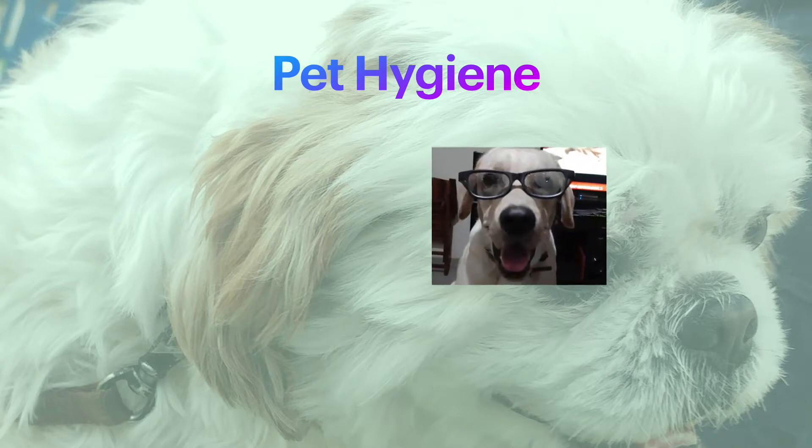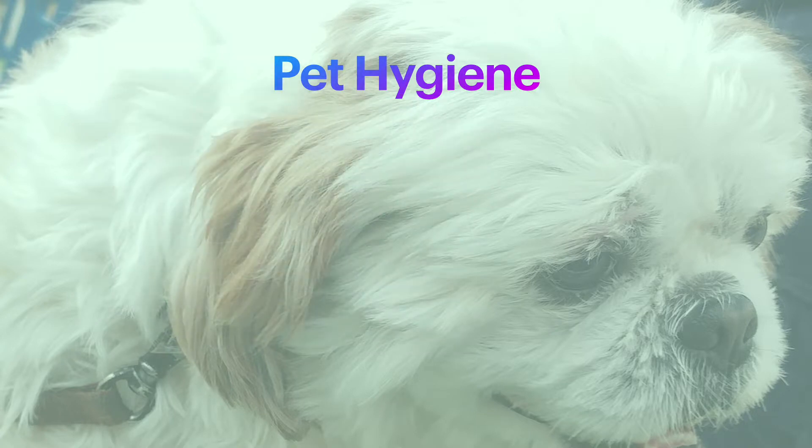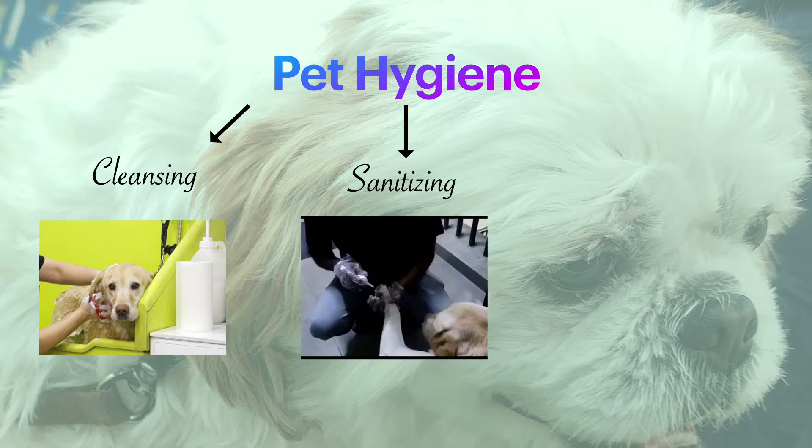Please note: practices shared here are mainly for dogs and cats. Number one: Cleansing. This is the process of removing dirt from the body of your pet by water, brushing hair to remove hair balls and stains, and also cleaning pet toys regularly. Number two: Sanitizing. This is the process of minimizing germs to a safe level by using sanitizing products, to stop pets' contamination with viruses.